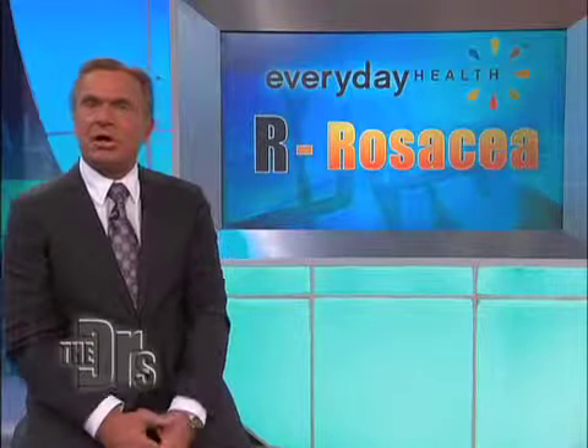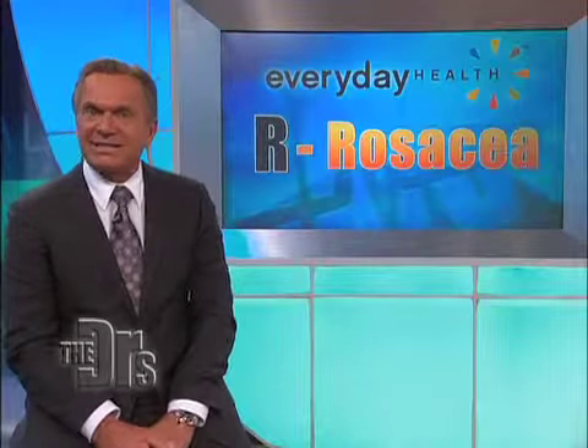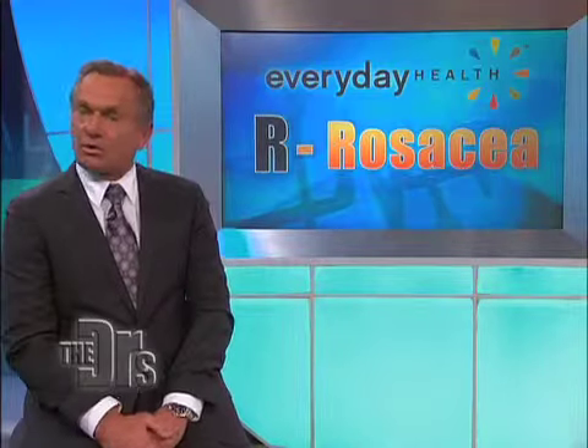Rosacea most commonly starts out with frequent blushing or flushing and can eventually cause your skin to be red all the time. The appearance of rosacea is caused by a network of visible blood vessels that may appear in the center of your face, then extending outward over time.